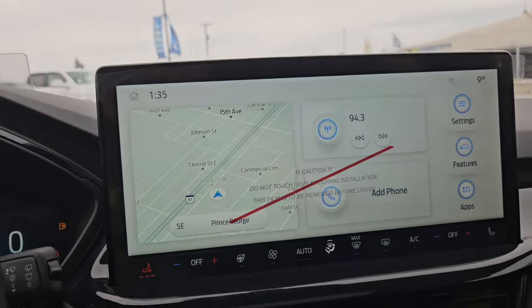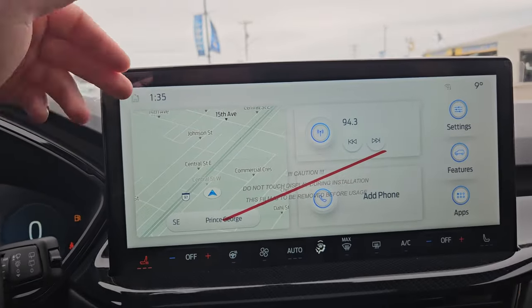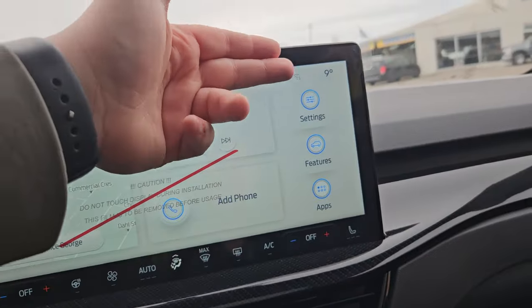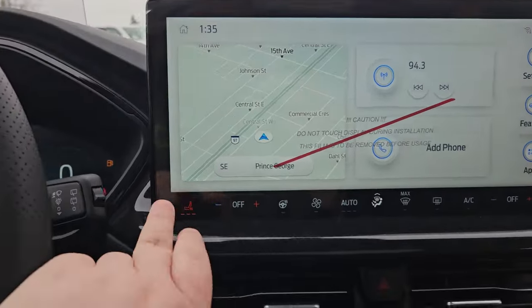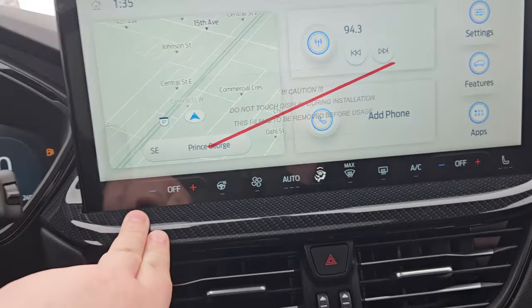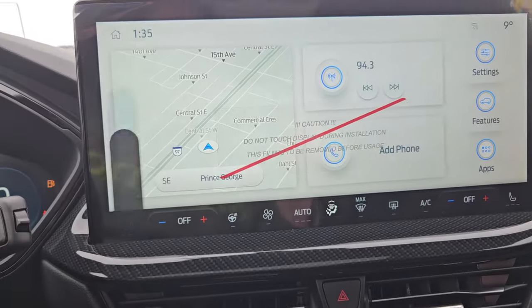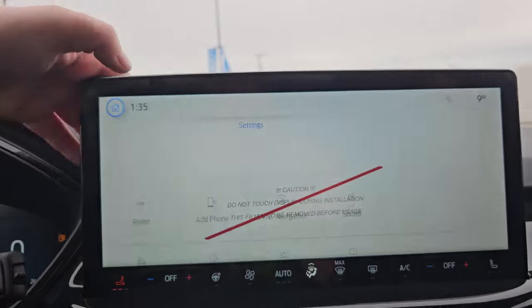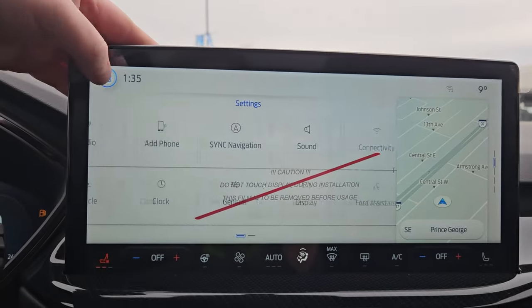Looking at your main infotainment screen, you do get a nice big screen with navigation, what station you're currently on, and what phone is connected. You do get a Wi-Fi hotspot and your temperature outside. The time of course, and your climate is right here with heated seats, heated steering wheel, and heated passenger seat as well — dual climate too. You have your settings right here where you can go through radio, navigation, sound, connectivity, and so on.